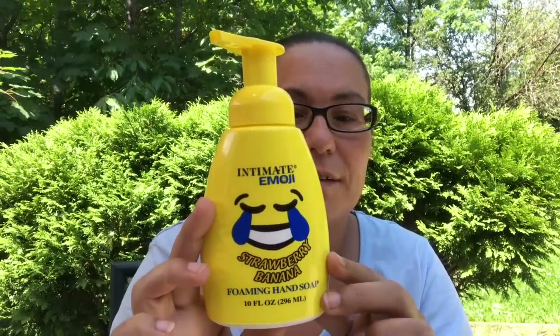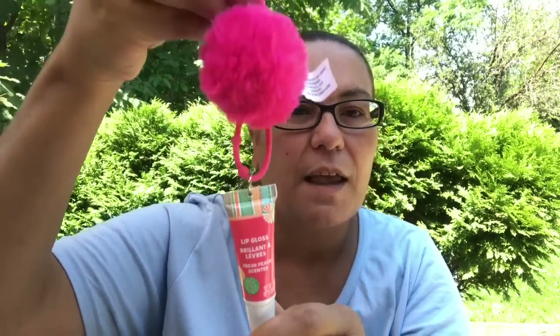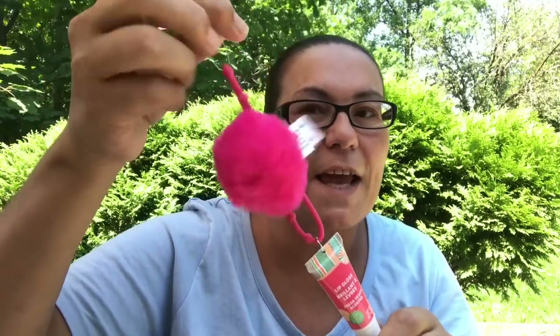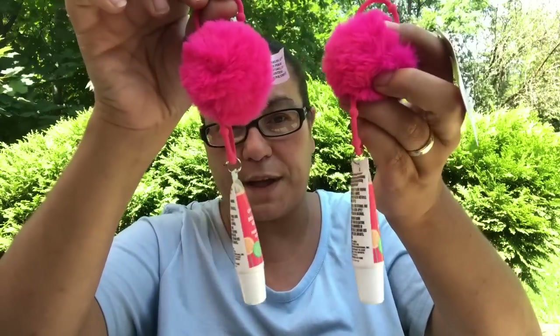This strawberry banana one smells really nice — I tried it on my hands and it smells just like strawberry banana. My next new finds are these lip glosses and they are just super cute. This one is in the fresh peach scented, they have a pink pom-pom at the top, and you can hang them on your daughter's school bags, purses, anywhere. I had to pick up two in the peach.